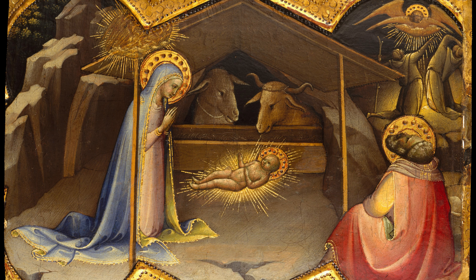The painting, believed to have made its first public appearance in James Dennistown's sale at Christie's in 1855, has since been a subject of admiration and study. It reappeared in Reverend Walter Davenport Bromley's collection and was acquired by Richard von Kaufmann, before finding its home with Frank Channing Smith Jr.